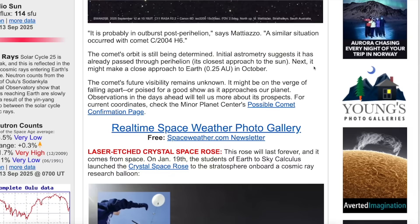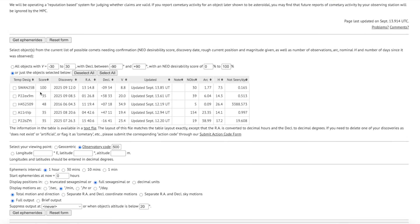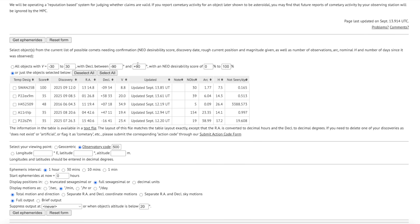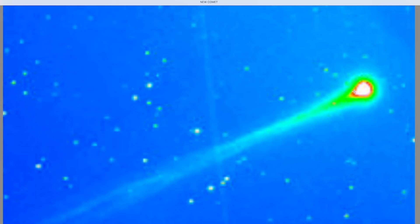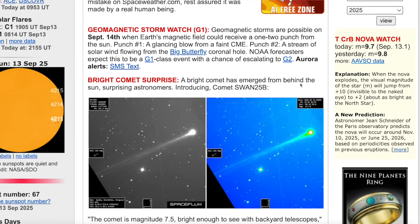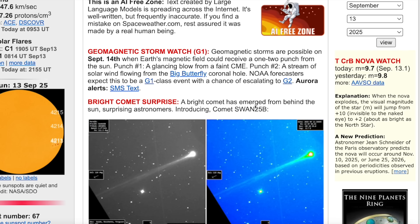Observations in the days ahead will tell us more. Coordinates can be found over at the Minor Planet Center, and right here is Comet Swan 25b — just discovered on 9/12, a few hours ago. This is brand new information about another mysterious comet that's entered the solar system, essentially of unknown origins and visible with a backyard telescope. That's how big and bright this thing is, and it could get bigger.